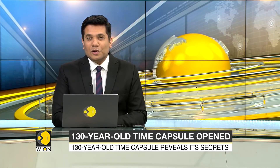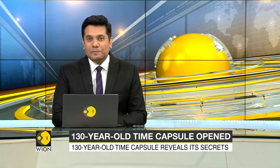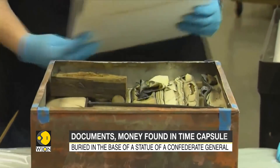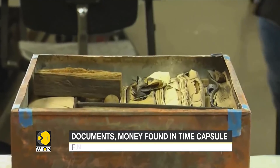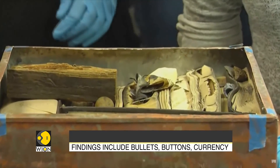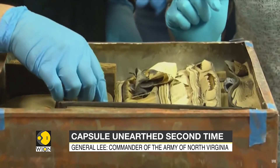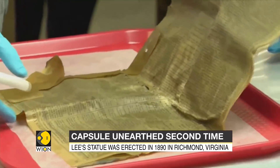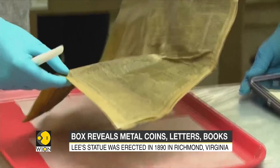A 130-year-old time capsule has revealed its secrets. It was buried in the base of a statue of a Confederate general, and the findings include bullets, buttons, and currency from the US Civil War. This copper box was found embedded in the stone pedestal of a statue of General Robert E. Lee, the commander of the Army of Northern Virginia during the conflict. Lee's bronze statue was erected in 1819 in Richmond.